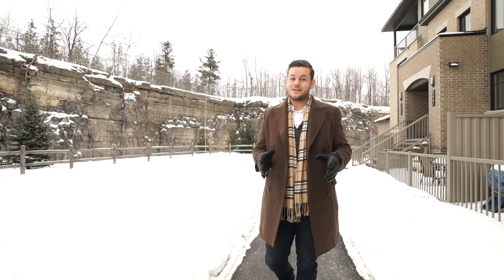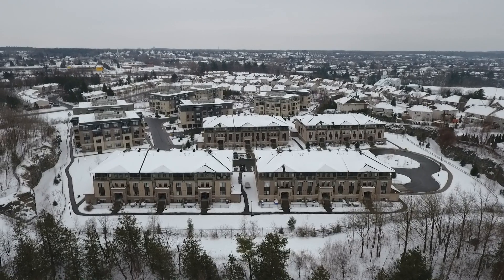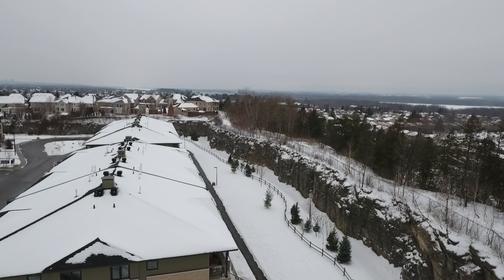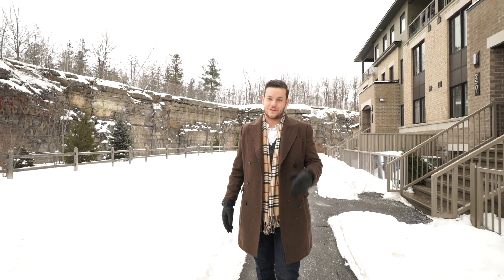Situated in Orleans' LEED green certified community of Quarry Glen, this stack townhouse is one of just a handful of properties with a premium ravine-facing location. Peaceful, serene and certified green, this townhome is a strong choice for your next property.